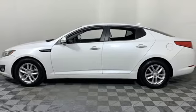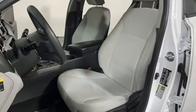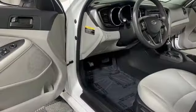Power heated mirrors, manual telescoping steering column, inline four-cylinder engine, aluminum wheels, gas-pressurized shocks, and a refrigerated box located in the glove box.